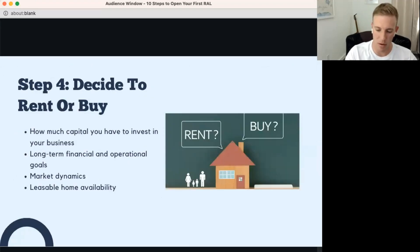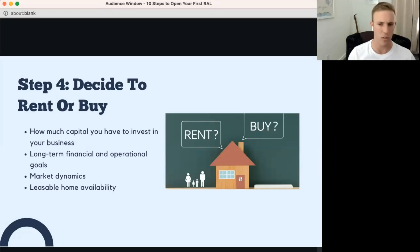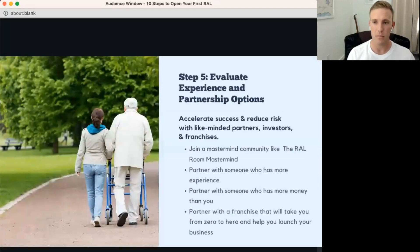Step 4: deciding to rent or buy. You need to think about how much capital you have — both for the home and the operating business, since there are startup costs for both. Buying typically requires 20–30% down or more, especially through commercial lending. Leasing requires far less upfront capital and offers more flexibility, making it a good option if you have less cash on hand to start.